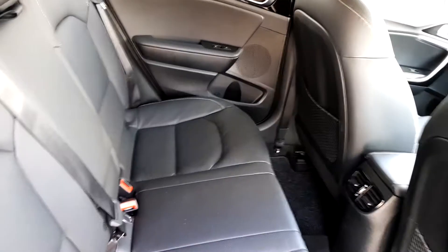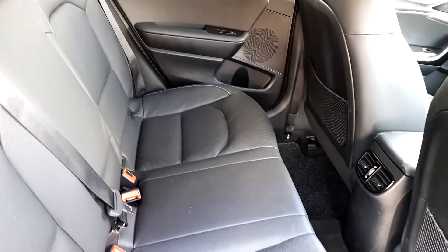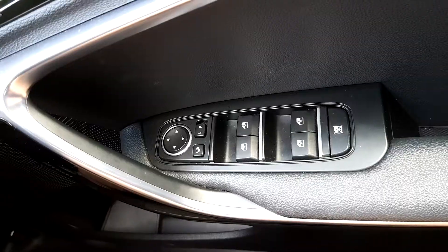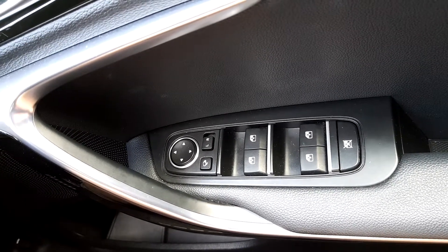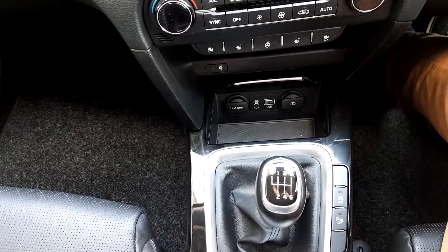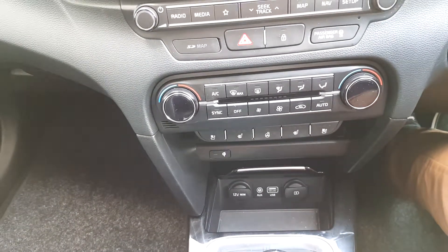It has rear heated seats, full leather seats, air conditioning for the back, and electrical windows. Automatic and electrical mirrors, electric windows, speed manual with USB and AUX inserts, and heated seats for the front and back.